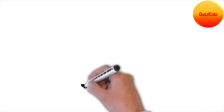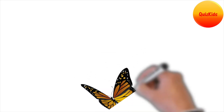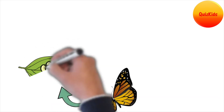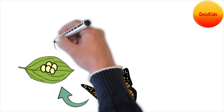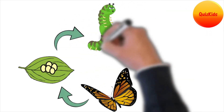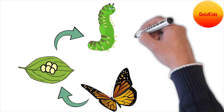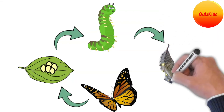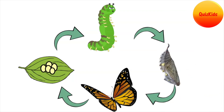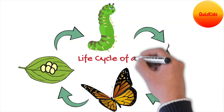The series of changes in the life cycle of a butterfly is called metamorphosis. The life cycle of a butterfly goes through 4 stages: the egg, the caterpillar, the cocoon, and the butterfly.